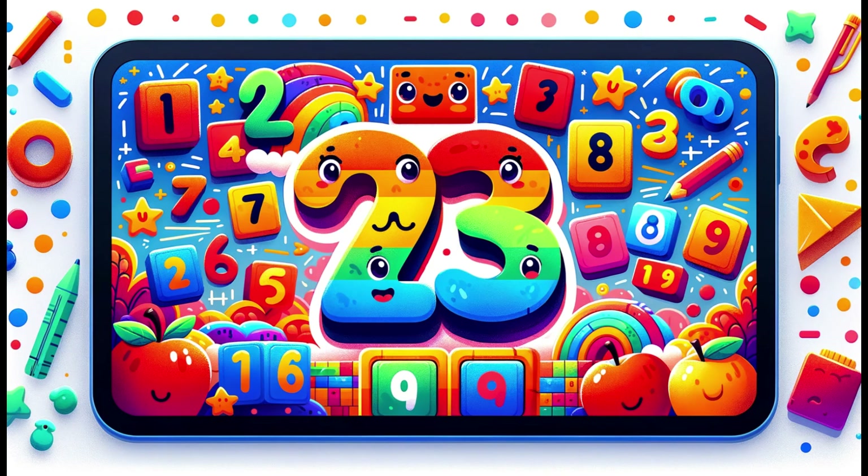You did an amazing job counting from 1 to 10. Keep practicing, and soon you'll be a counting star. Until next time, keep loving numbers.